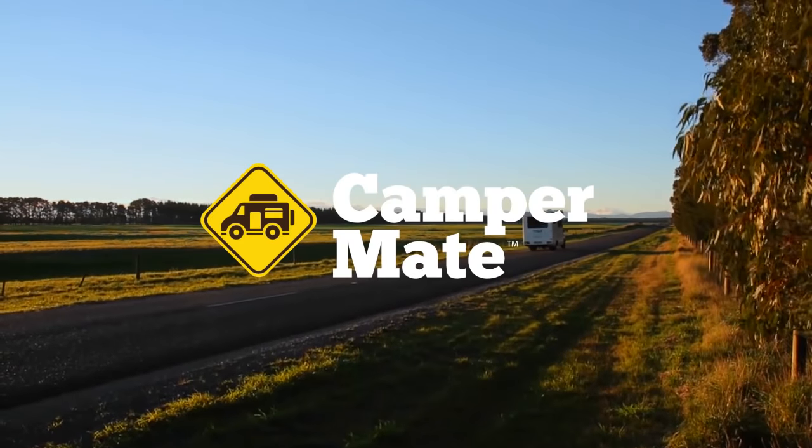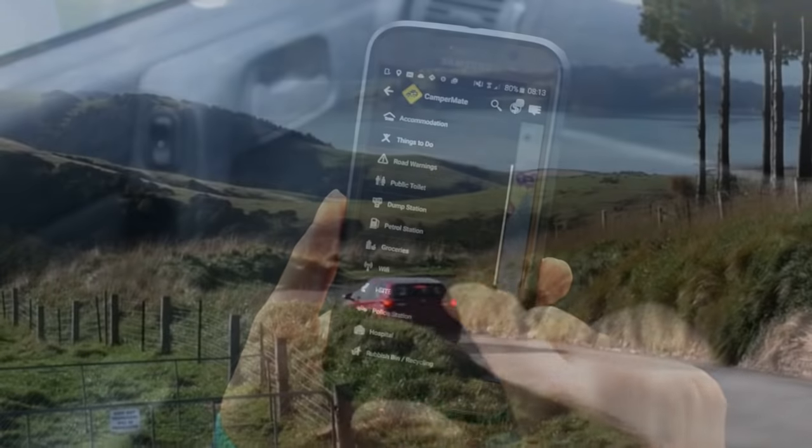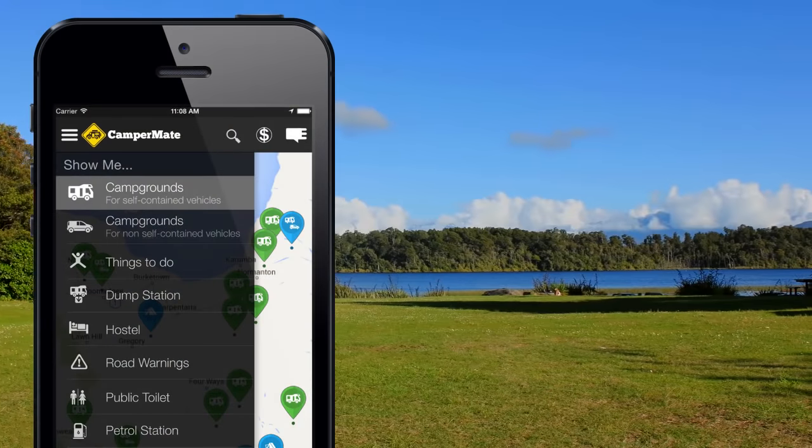If you're coming to New Zealand, make sure you download Campermate — New Zealand's best and most popular free travel app. Campermate will help you find facilities such as free and paid campsites,